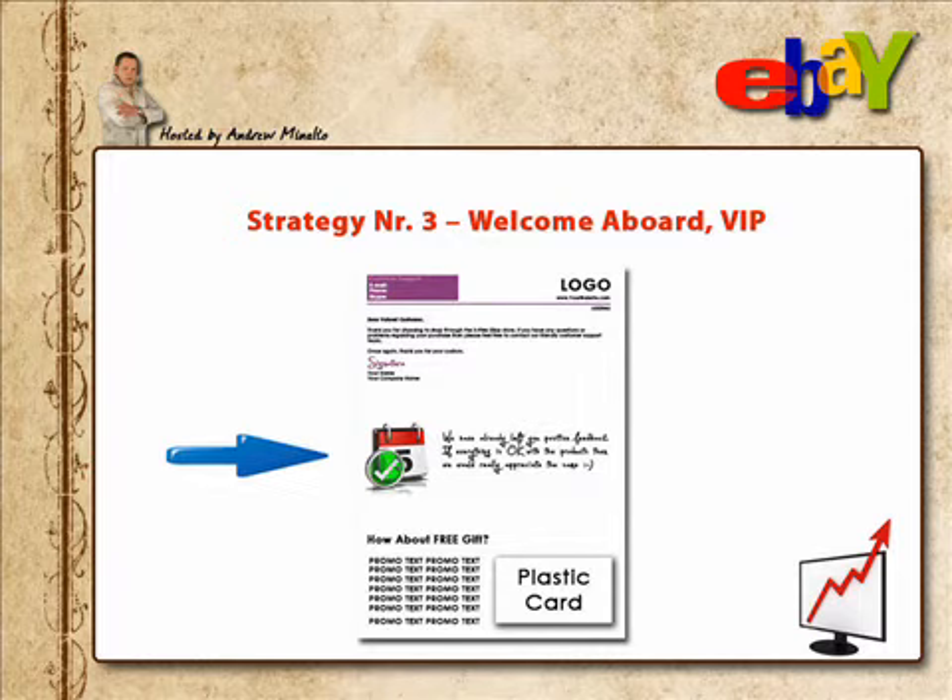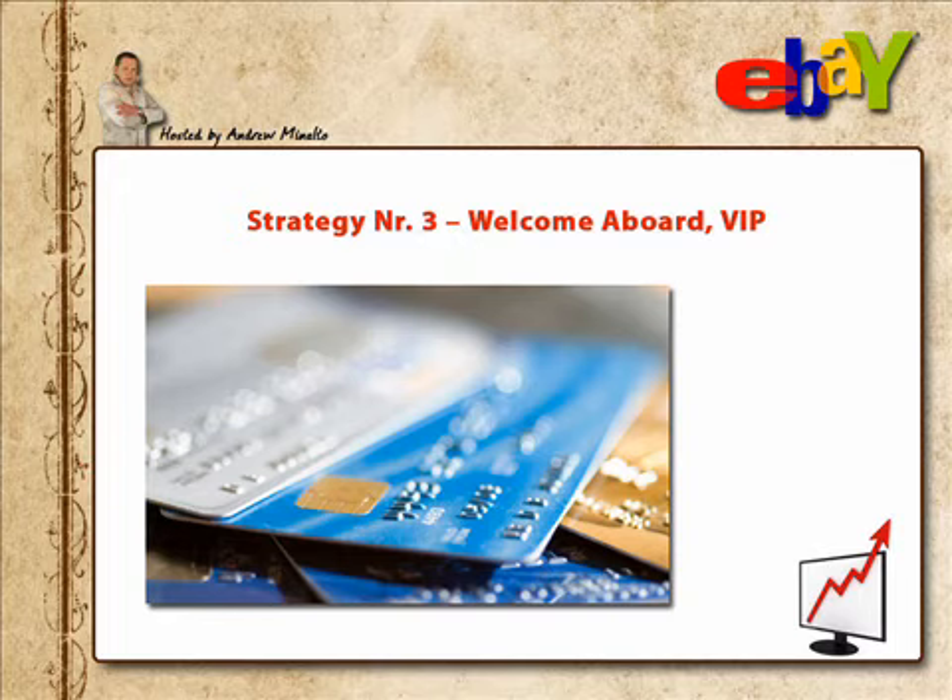In the middle part, I say that I have already left positive feedback and, if everything is okay with the order, kindly ask for the same in return. In the lower part, all the action begins — it's my promo part, where I promote my e-commerce store and attach a discount card. And please pay attention: it's not just a simple piece of paper. This card is made from plastic, embedded with the customer's first and last name and an identification number — 16 numbers in four groups, just like a credit card.